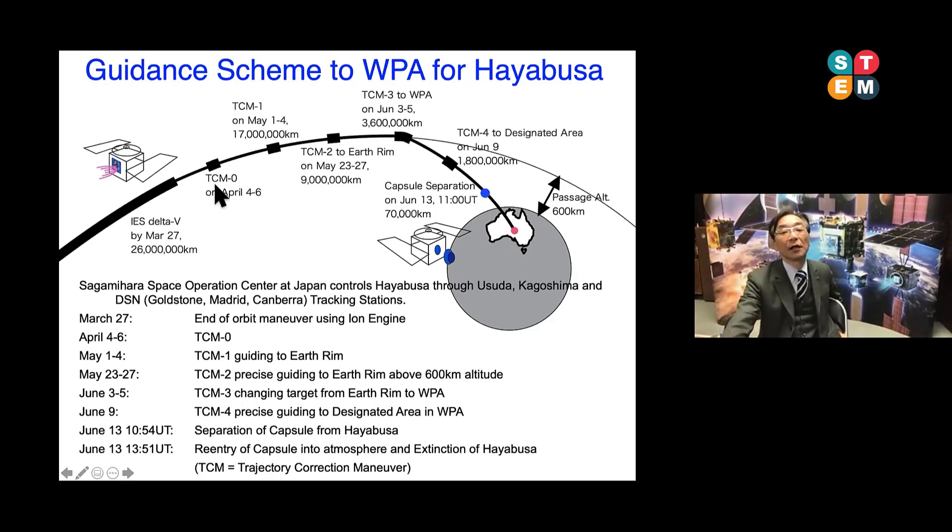This chart shows the Hayabusa 1 mission executed in 2010. In a similar manner, we are now guiding Hayabusa2 toward Australia. We executed TCM2 successfully, and Hayabusa2 is on a precise orbit to come back to Earth. TCM3 is a very important maneuver — it means we change the target from Earth's rim to Australian territory. After receiving allowance from the Australian government, TCM3 will be executed November 27th, and finally the spacecraft capsule will come back on December 5th.